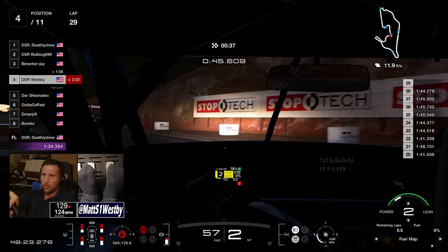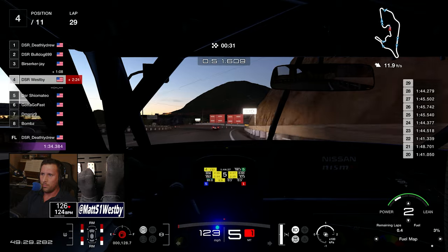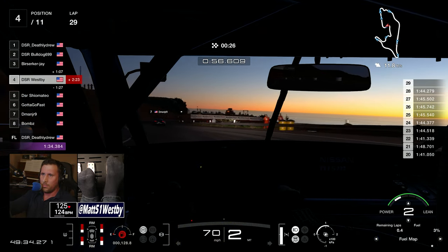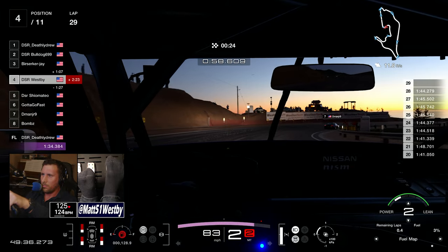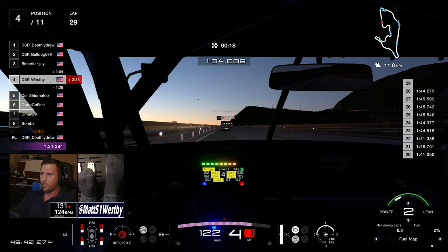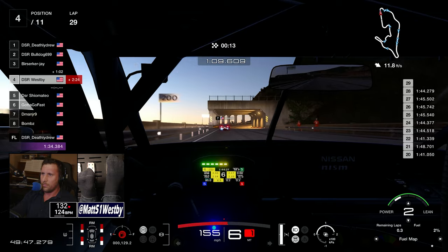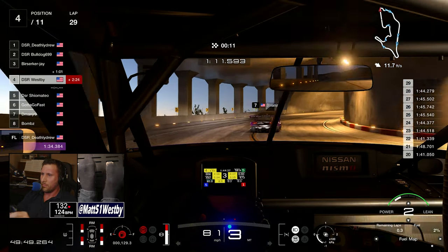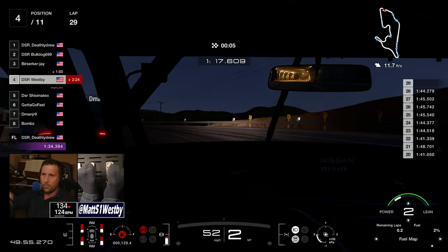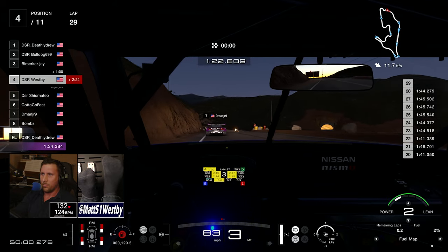Drew finished way out in first place in Group 1, with Shio trailing quite a ways behind. Same thing with me and Jay in Group 2 — Jay finished probably about 20 seconds ahead. He would have been even farther ahead but he stopped just before the start-finish line at the last moment, because in some endurance races if you cross the line with 10 seconds left you have to do another full lap. So he just stopped and waited for the timer to run down.